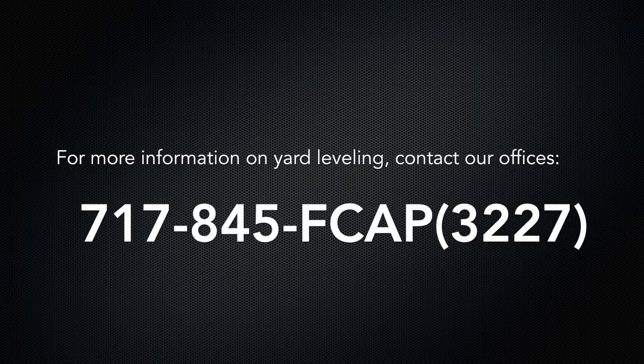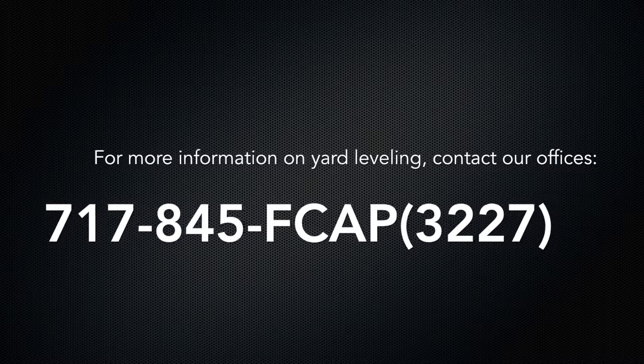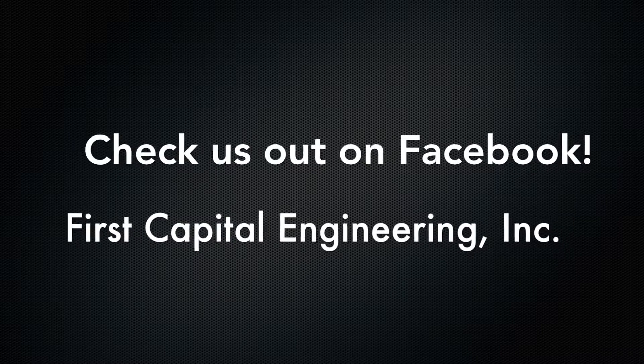For more information on yard leveling, contact our offices at 717-845-3227, or check us out on our Facebook page, First Capital Engineering, Inc.